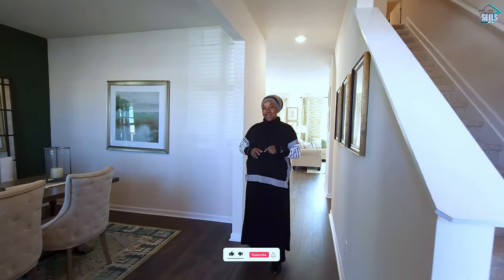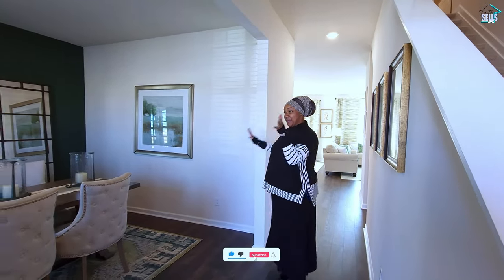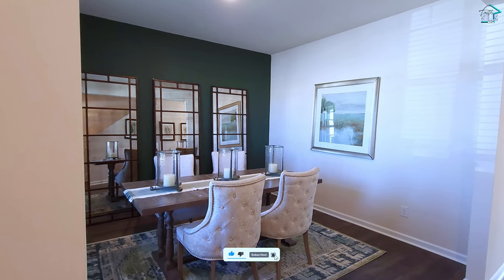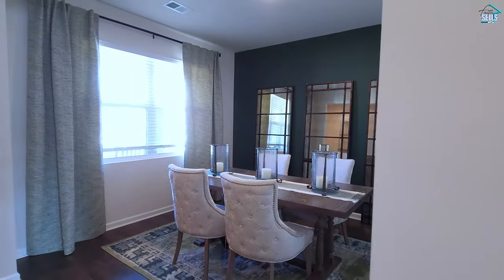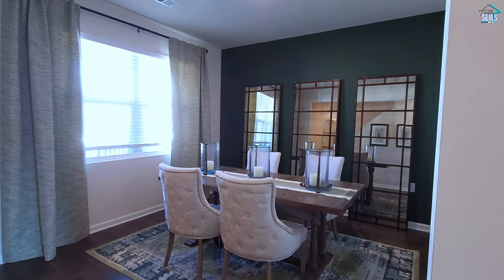Come on in to this beautiful L plan. Immediately when you walk through the door you have this very large flex room. They're using it as a dining room, but you can use it for whatever you want. It's really big, so there's a lot of options there.